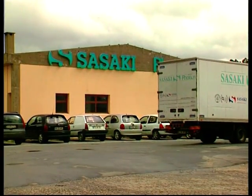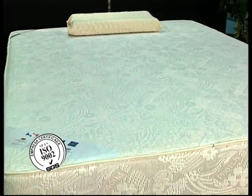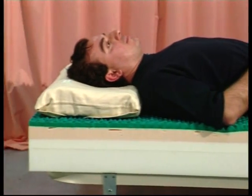The Sasaki mattresses are completely unique to their market as they have an innovative high-tech profile. Sasaki isn't simply a mattress; it is an integrated sleep system with four major attributes.